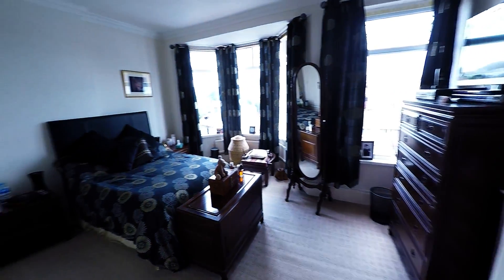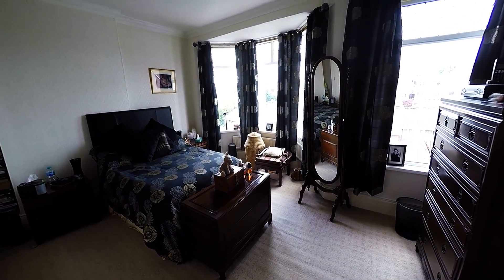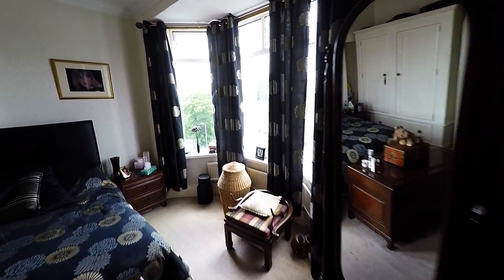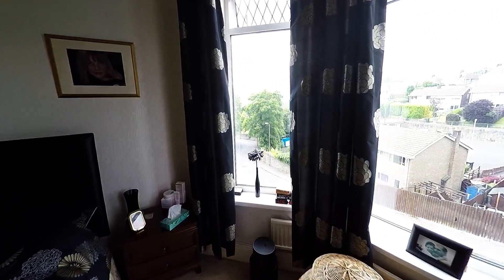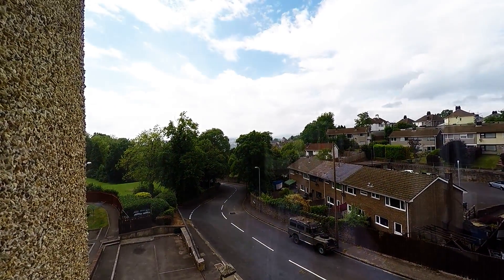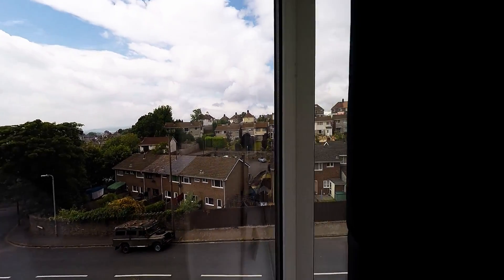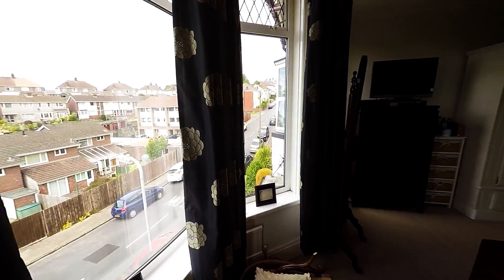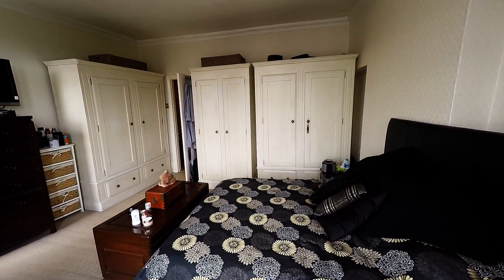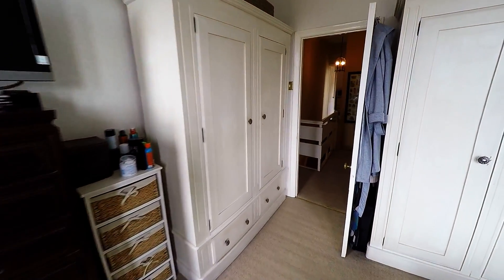Here we find the master bedroom. Beautiful, lovely room. Very spacious with that lovely window there at the front offering some great views out there on a nice clear day. A really nice large and bright bedroom this.